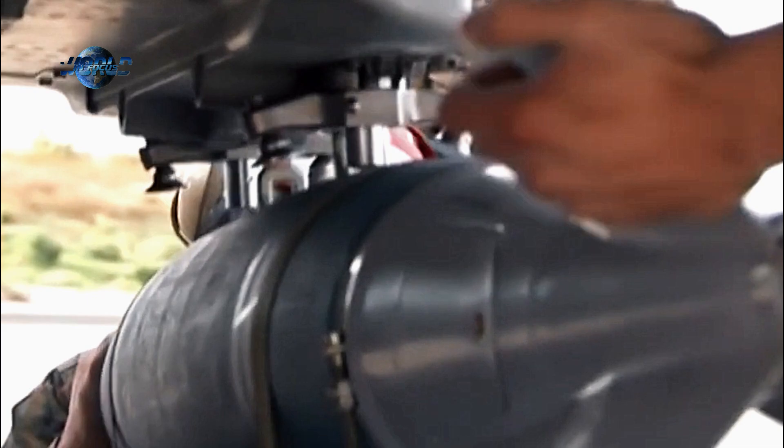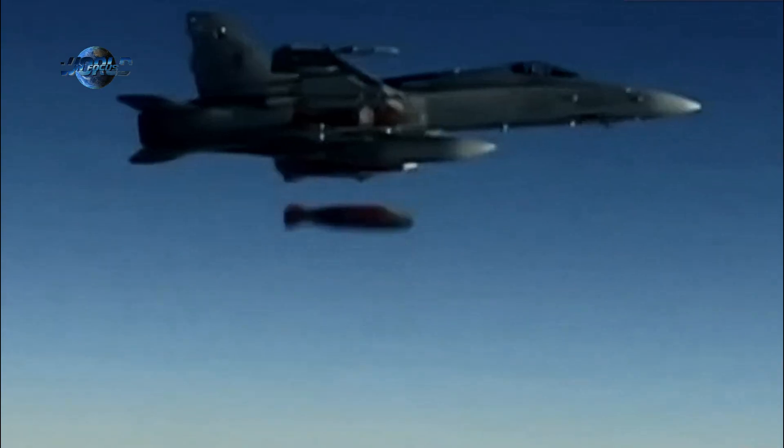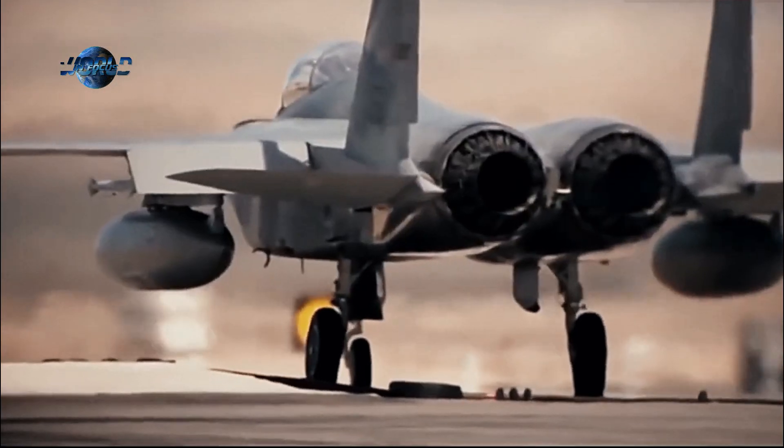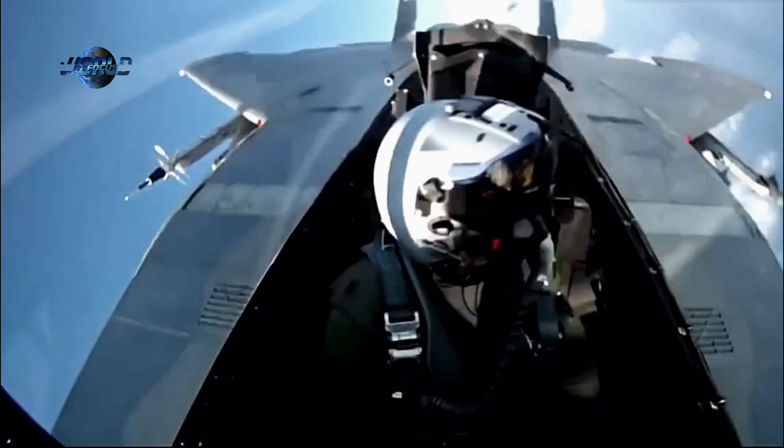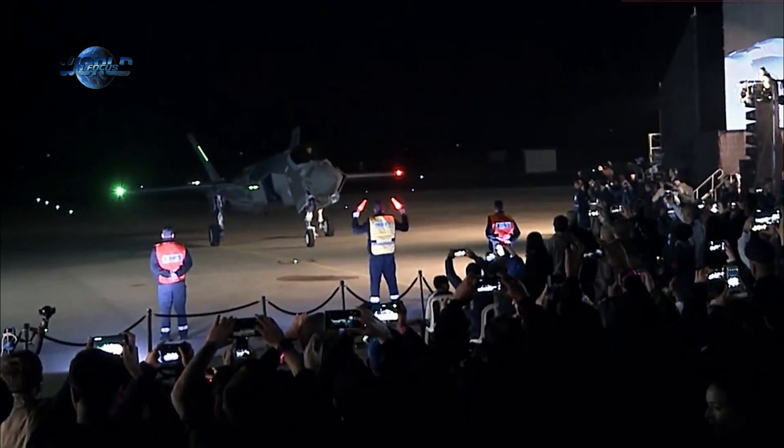The F-15I's track record in Israel's history of warfare and its potential for even more significant upgrades demonstrate why it's been dubbed the country's most strategic aircraft. The IAF is unlikely to retire its championed airframe in the near future, even while operating a very special version of the F-35.